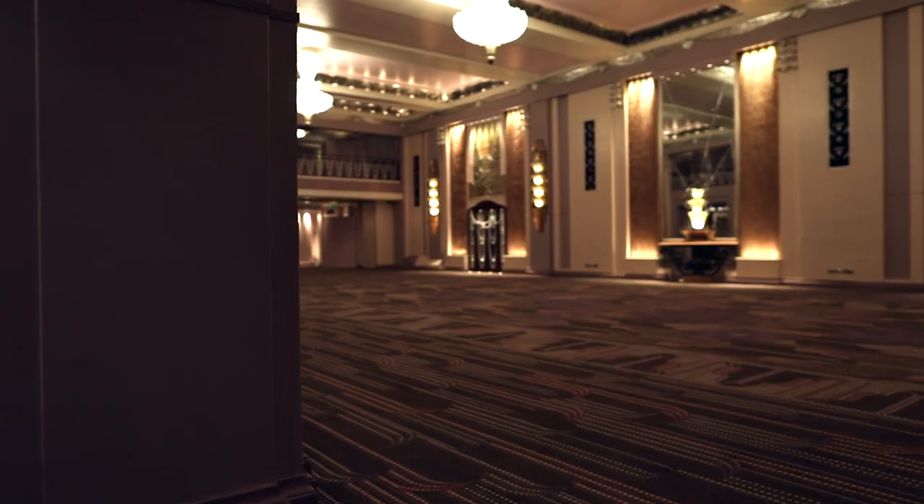This particular carpet was chosen from one of our Stacey Garcia collections. Her designs were based around the 1920s Art Deco theme, which made it a very good choice for this particular project.